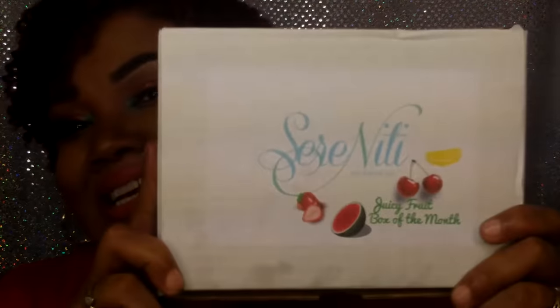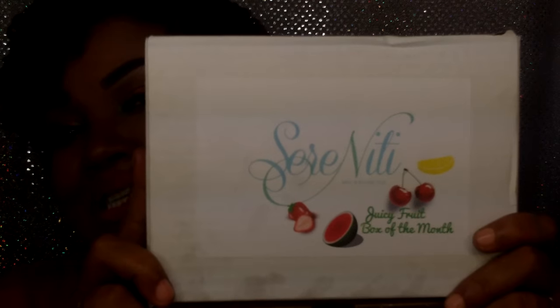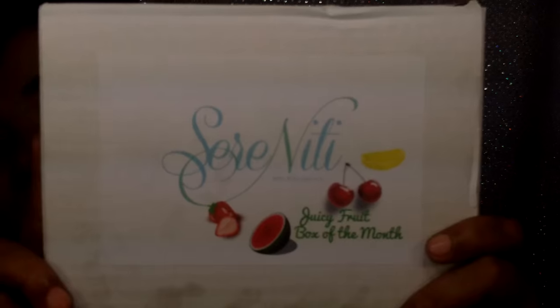It came like this — this is the packaging, the priority mail bubble envelope. The box I received is from Serenity — yes, from Serenity Bath Body and You. It looks like a very sturdy box and it came in pristine condition. It is the Juicy Fruit Box of the Month.